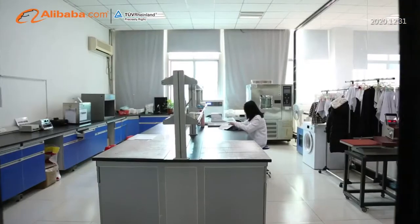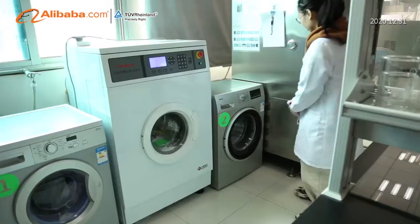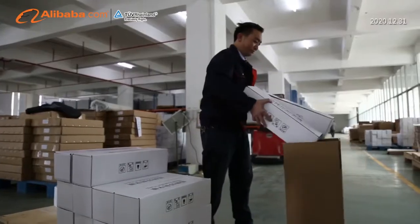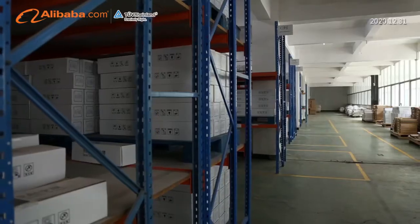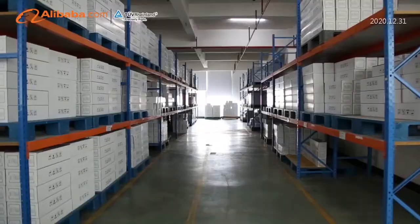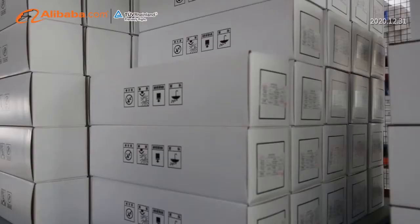We dedicate ourselves to making image transfer simpler and maintaining win-win cooperation with our customers. Our mission: create beauty, enhance value. The world is changing, but our passion for innovation will never stop. Ching-Yi — it is a better choice for you.